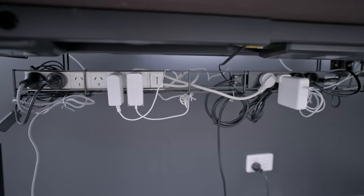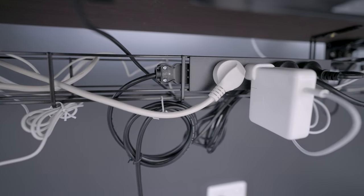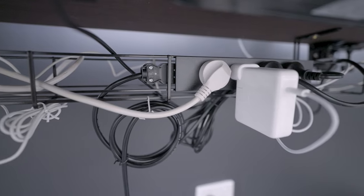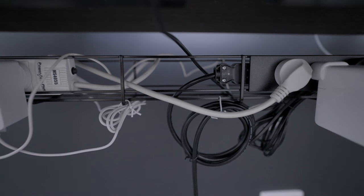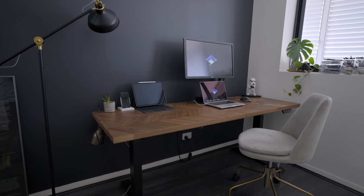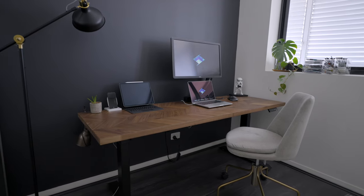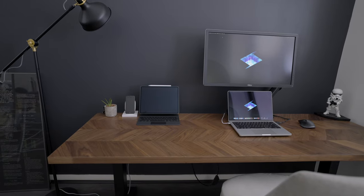Underneath the desk I have a cable management channel from a third party, with a power board snapped into it that takes a lot of cables off the ground. There's even space to snap in another power board in future if I need it. The cables are pretty messy — I'd call it organized chaos — but the channel does its job: it lifts all cables off the ground so I can clean underneath easily, and from above you really can't see it.